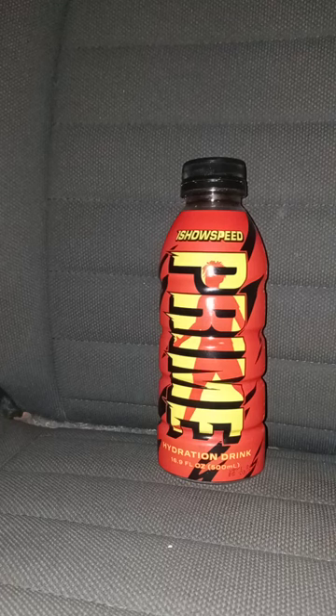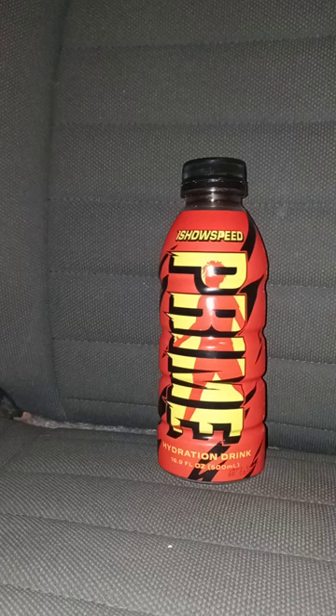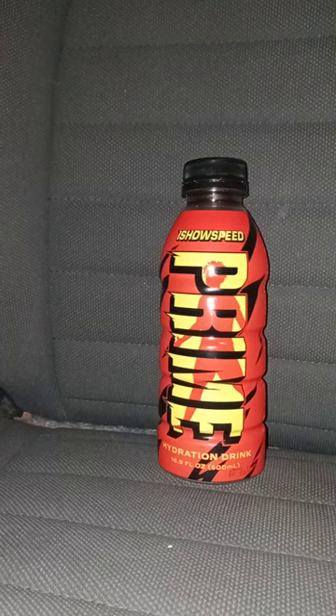Sadly, my Walmart does not have the KSI flavor because that was a UK exclusive, nor the WWE flavor. Anyway, like, comment, and subscribe.